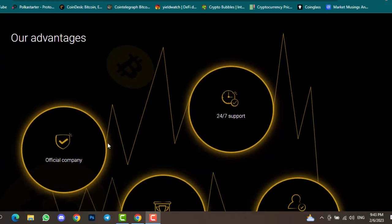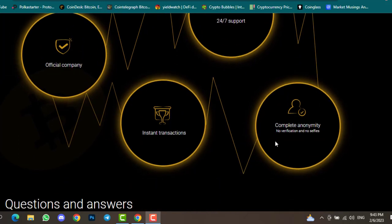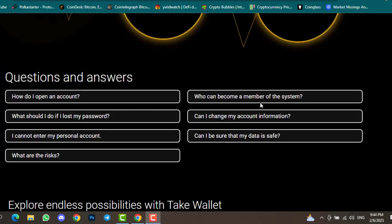Scrolling down you can see the advantages of this website: 24/7 support, official company, instant transactions, and complete anonymity — meaning no verification, no selfies, and no KYC required to verify your account. Without KYC you can deposit, withdraw, and stake your tokens. There are also top questions and answers about how to open an account and what to do if you lose your password. This video is for educational purposes only — I am not your financial advisor, do your own research before investing.